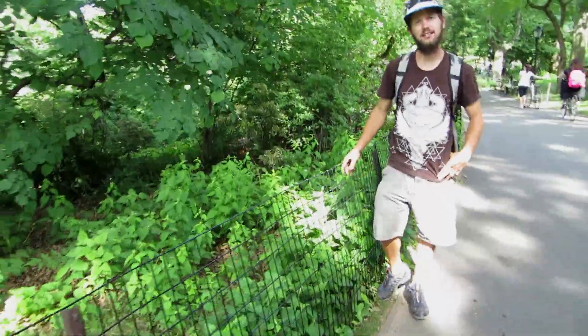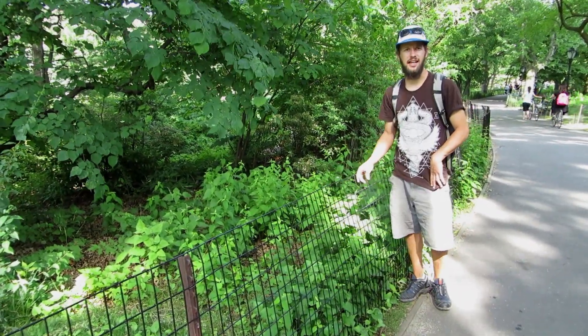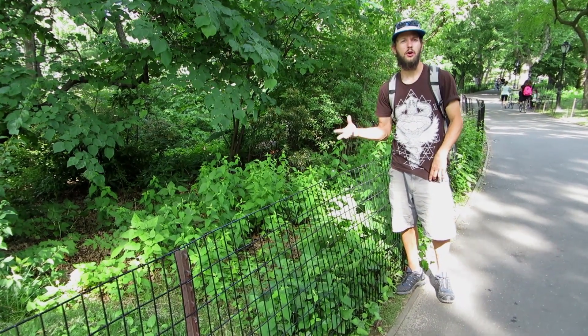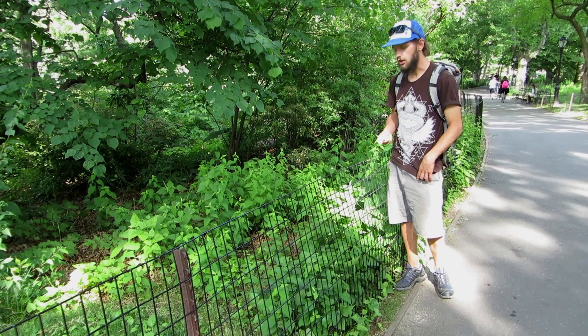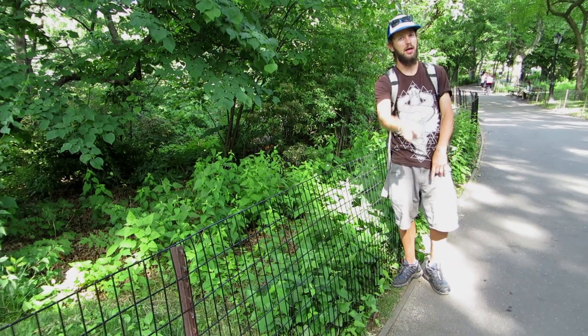Nature moment: we are here in New York City, Central Park, and this plant right here is stinging nettle. It's an edible — when you pick the leaves off, throw them in some water to get the needles off, and then you can cook them up just like spinach or any other green. Nature moment from the city.